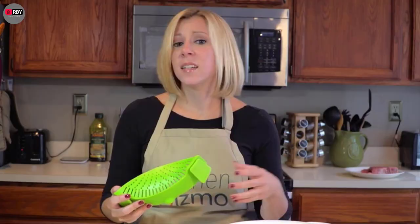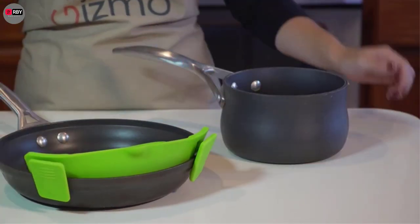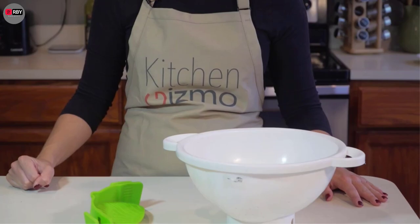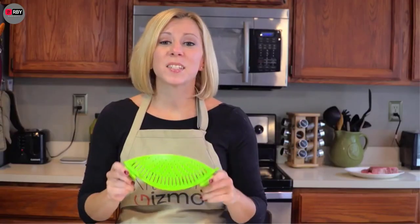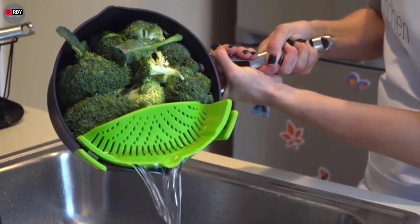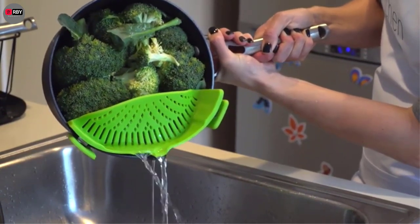There are many products available to choose from for cool kitchen gadgets, each with different characteristics, benefits, and prices. To help you make an informed decision, I did deep research, read tons of reviews, and compiled a list of the best cool kitchen gadgets from reputable brands. After much research, I found these products very helpful for people like you. If you want to know about the price and other information, be sure to check my description. So without any further delay, let's jump into the video.